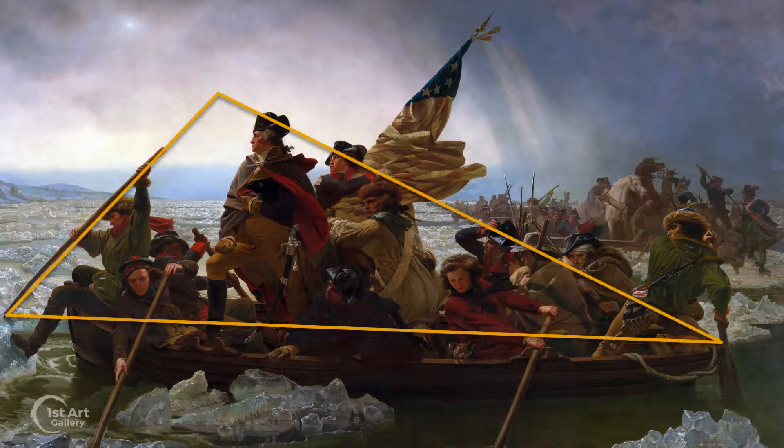The painting makes exceptional use of perspective to guide the viewer into the scene. Leutz also uses a pyramidal composition device, which has been used so effectively in other paintings.